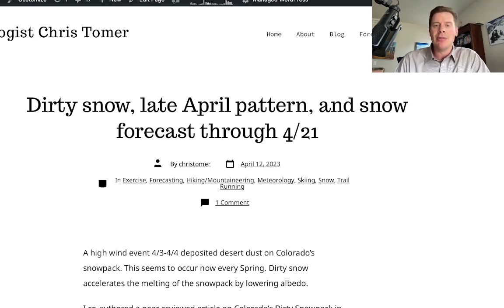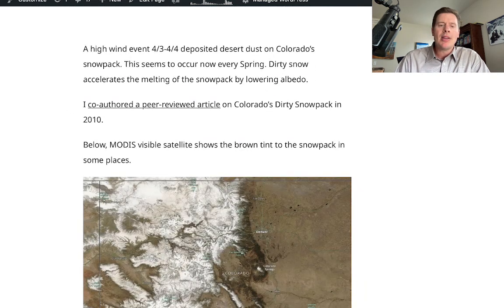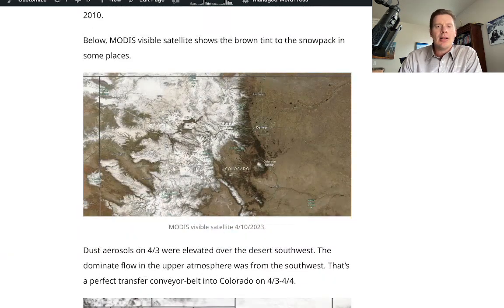I wrote about it this morning on my blog, ChrisTomer.com — dirty snow. We'll talk about the late April pattern and a snow forecast at April 21. I did go through a high wind event that deposited desert dust on the snowpack, especially in Colorado. I actually co-authored a peer-reviewed article in the Electronic Journal of Meteorology with the NWA back in 2010, so take a look at that if you want — I do know something about this. On the MODIS satellite, you can see the brown tint to the snowpack in areas; it's not everywhere in Colorado, but you can see it.